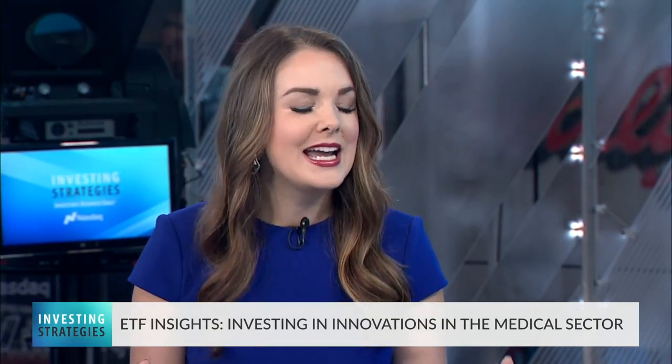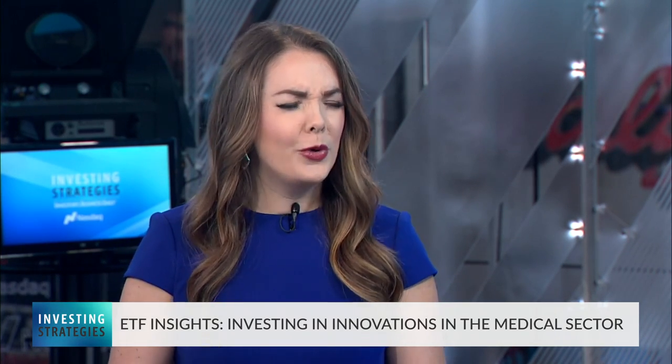Earlier in the show, Randy and I looked at two medical sector names for your watch list. In addition to buying individual stocks, another way you can invest in the healthcare and biotech space is through an ETF. Joining me now to discuss innovations in the medical sector and the ARK Genomic Revolution ETF is Simon Barnett, analyst at ARK Invest. The genomic revolution — for those investors not quite familiar with what exactly that means, can you explain that for us?